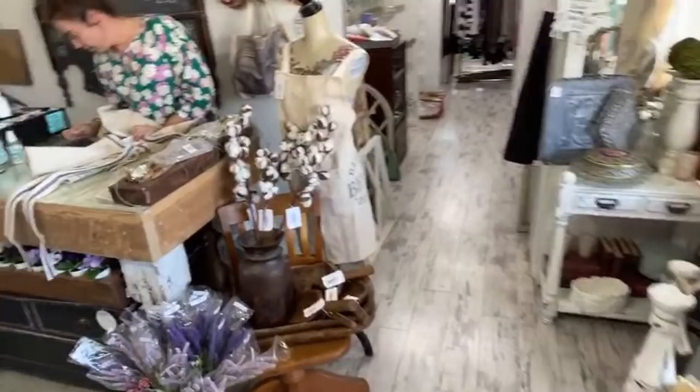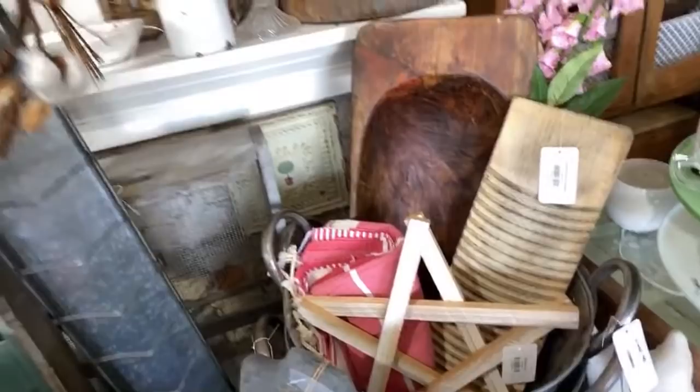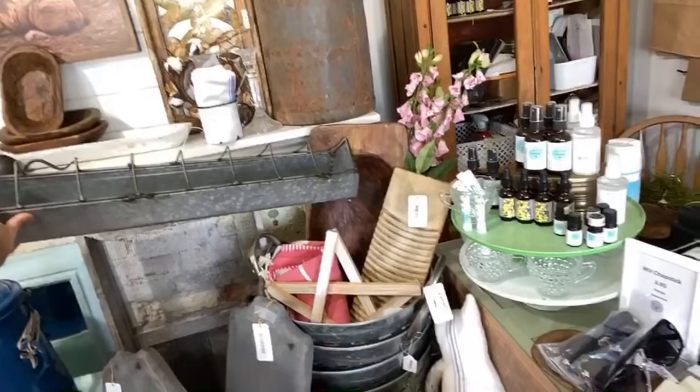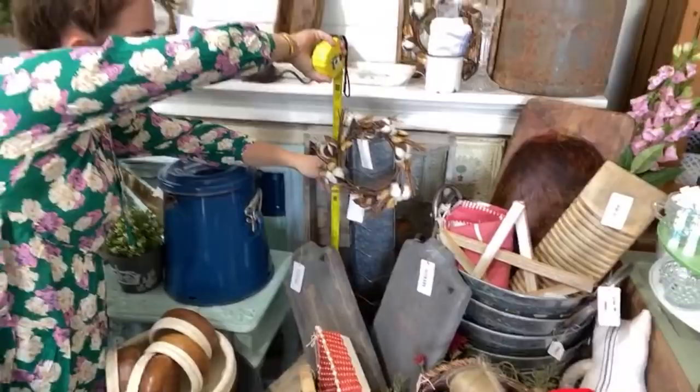Denise wants to know the length of that chicken feeder. I'm going to go out on a limb and guess 30 inches — it's almost a yardstick long. I'll grab a measuring tape real quick — it might be like 32 inches. Let's see how close you are: 32 inches, just shy of that if you don't include this. On the money.